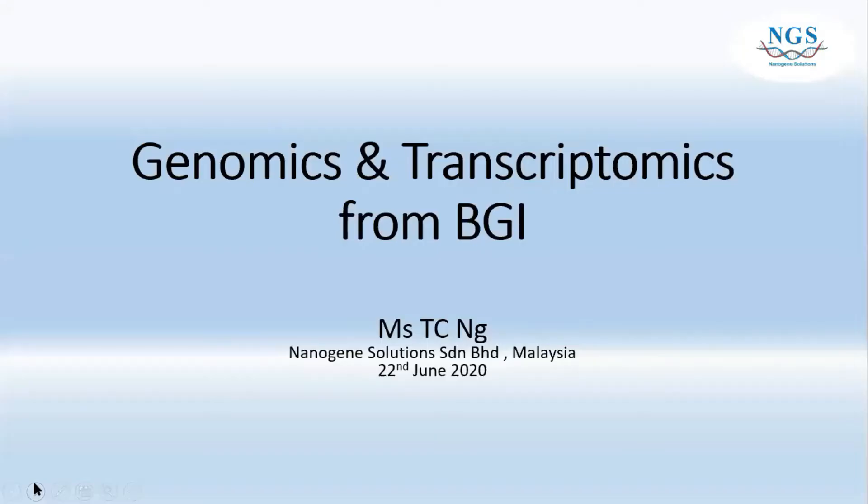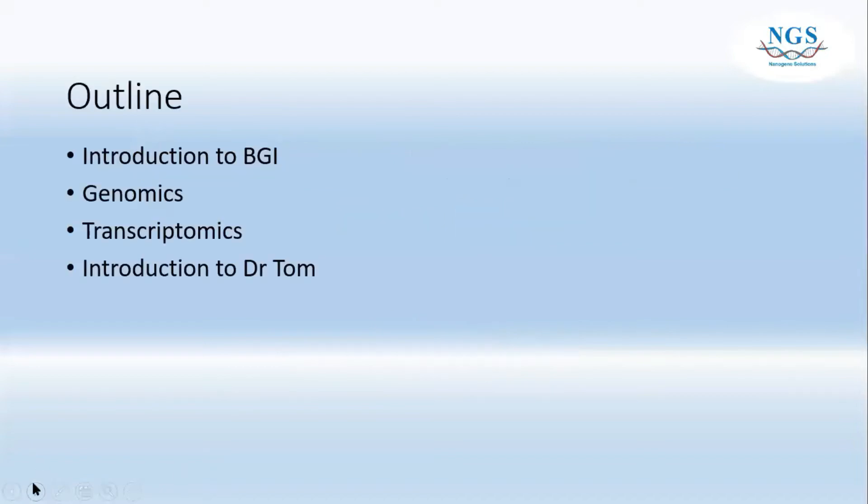Today we are going to talk about genomics and transcriptomics from BGI. I'm TC. The outline we'll be covering today is introductions to BGI, genomics, transcriptomics, and also introductions to Dr. Tom.